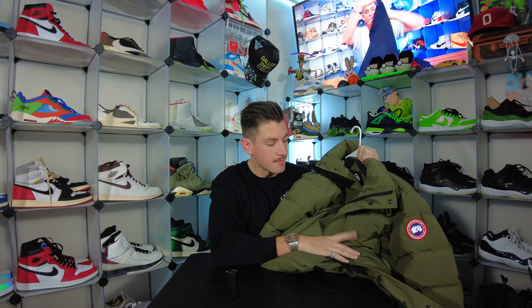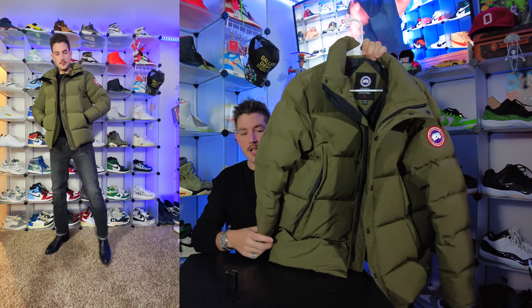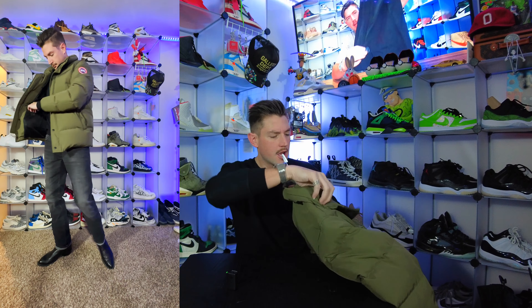Starting off with one of the newer ones I've gotten - this nice olive green Canada Goose jacket. This one does come with a zippable hood, however I like to rock them without the hood. That's because typically if you're gonna wear a puffer jacket like this it's going to be really cold outside, so depending on whether you're going from your house to the car to where you're going, you're then stuck with this big jacket on. That's why typically when I wear these I always wear them with a long sleeve shirt or a hoodie.